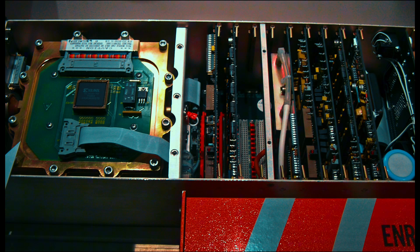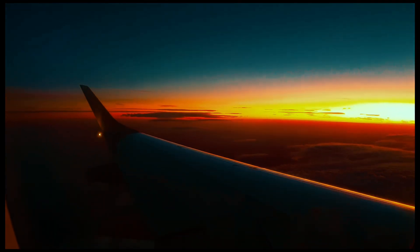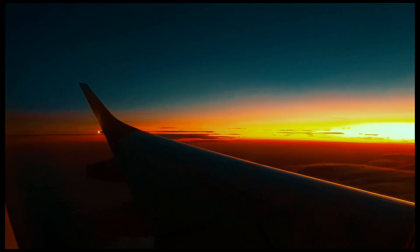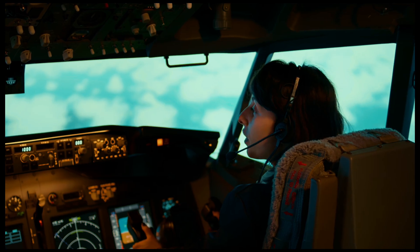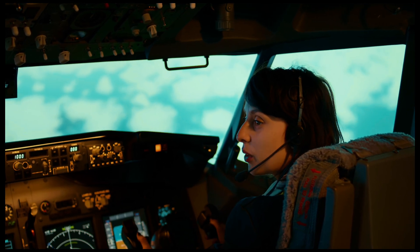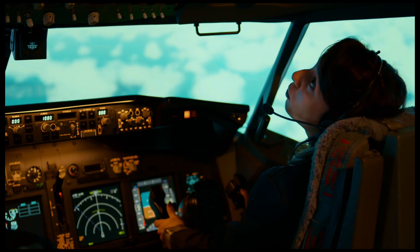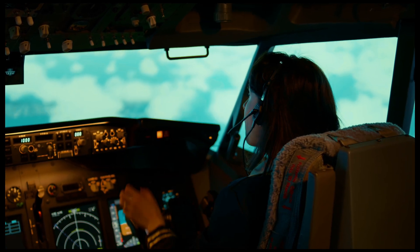Today, black boxes are standard, and they've helped solve hundreds of investigations. They've changed how planes are built, how pilots are trained, and how aviation safety is enforced. So next time you board a plane, take a moment to think about the little orange box quietly tucked in the tail. It's not just a piece of tech — it's a silent guardian, a metal memoir.